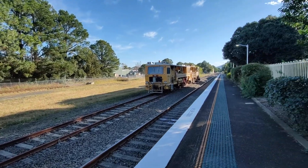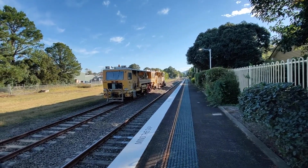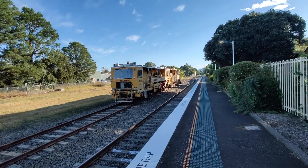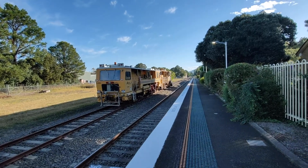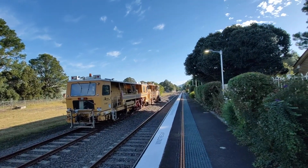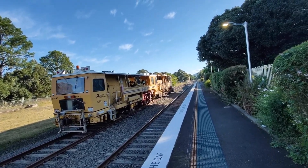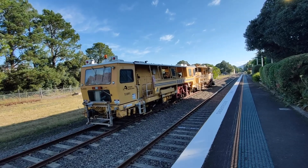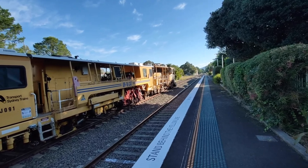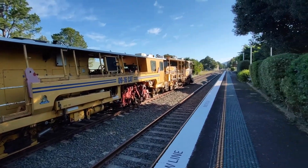I believe the next service to Bommadari is still operating. However, the next service to Kiama has been cancelled, and the next service after that to Bommadari has also been cancelled. I did talk with someone and they said that a bus service is being organised. I hope I don't get stuck here for two hours waiting for the next train if that bus service doesn't get organised.